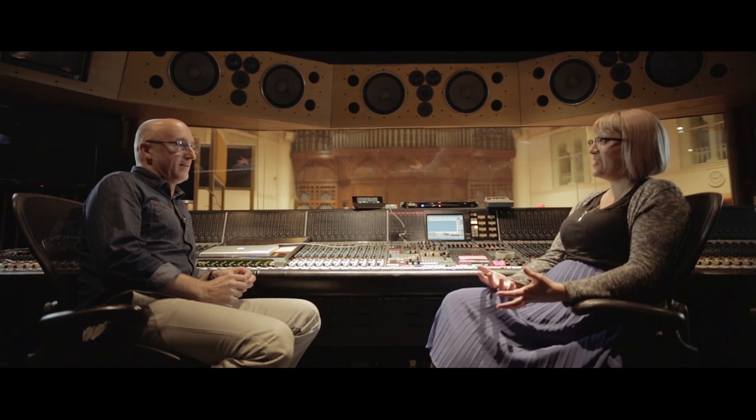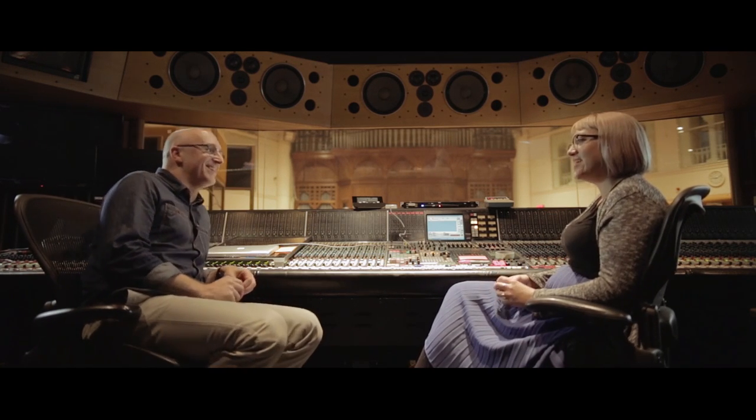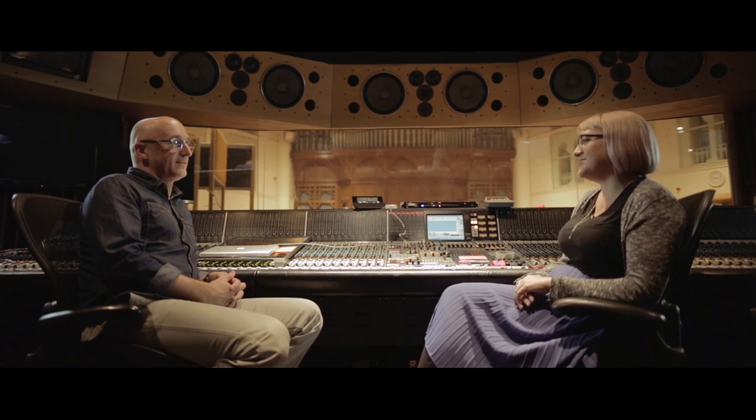British Grove is Mark Knopfler's studio. I think they do have more commercial sessions there now but they don't necessarily have to. They've got the best of everything — imagine your dream studio made reality. If you're a valve geek or an outboard geek, they've got it. Three different desks. I'd love to go and play at British Grove — but that's just this week.